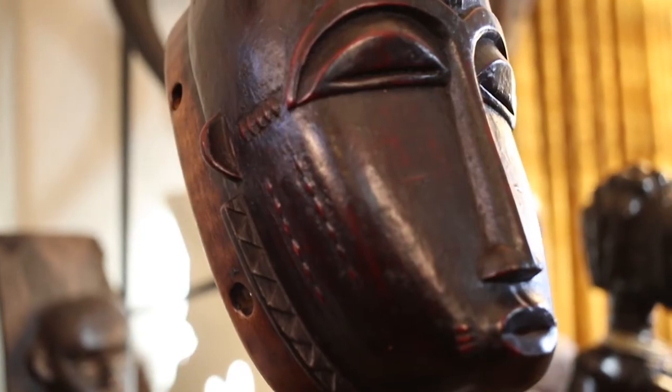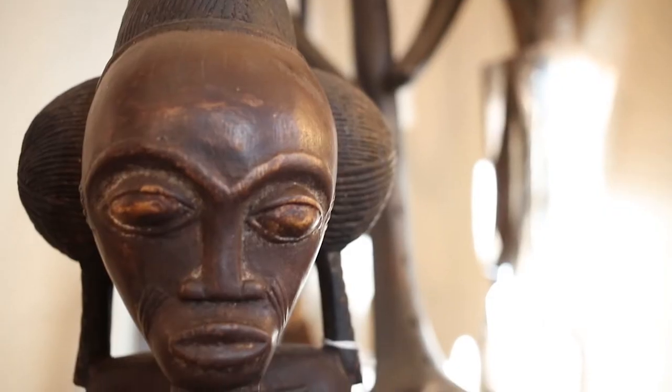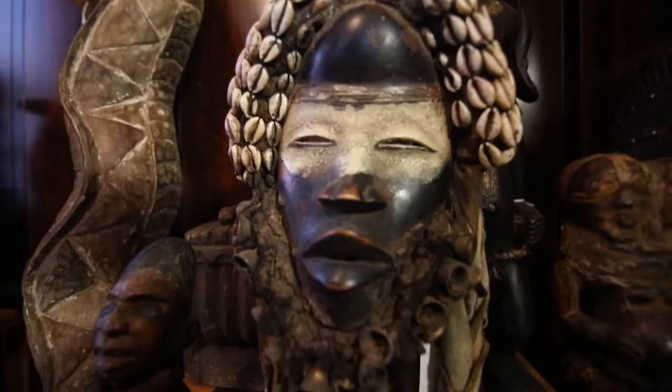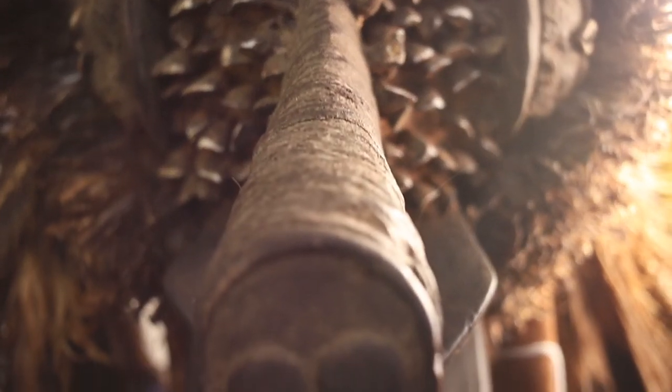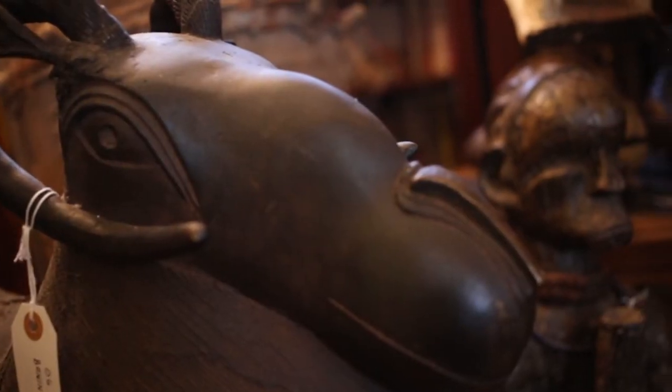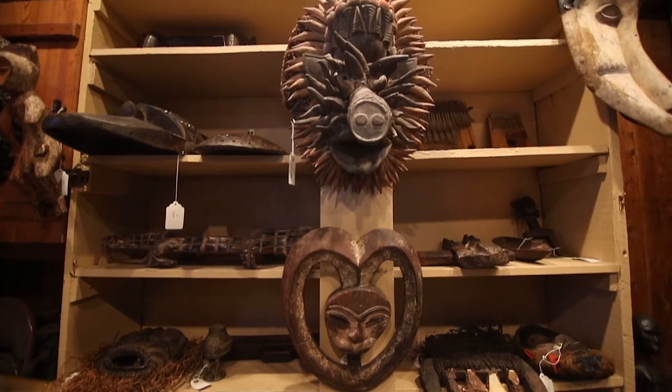A lot of what we would call tribal art has a lot of similarities. Because tribal people take nature and it's not a fight against nature — you're a part of nature, and the animals are part of you. So in African art particularly, you see symbolic animals and human figures all mixed together.